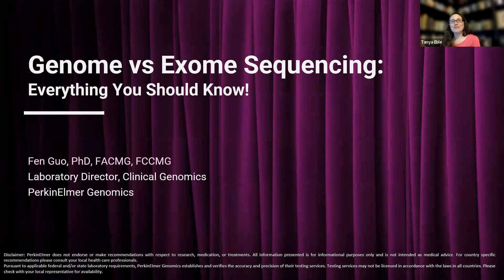Hello everyone, and welcome. I am Tanya Ebley, Chairperson of the Webinar Subcommittee. Thank you all for joining today's member webinar: Genome vs. Exome Sequencing — Everything You Should Know.